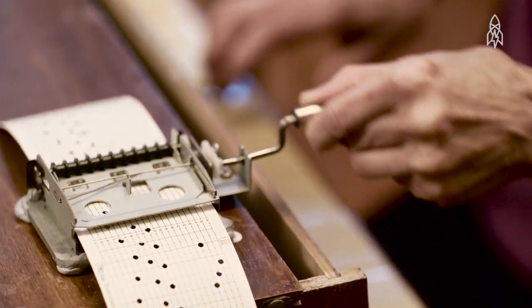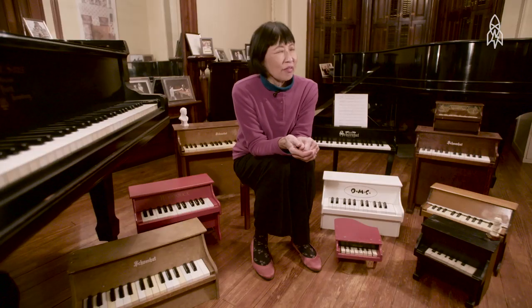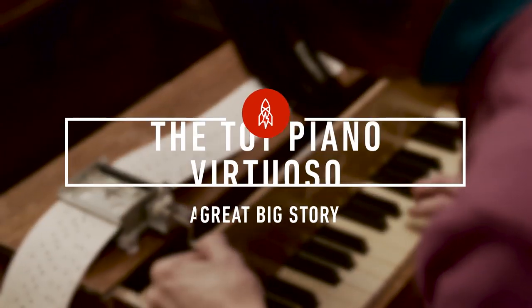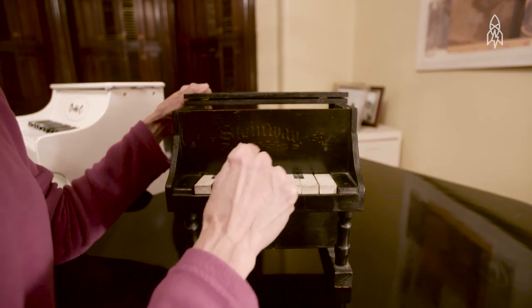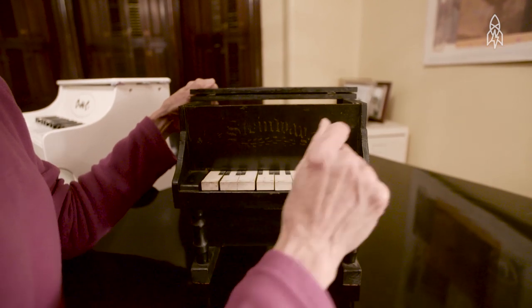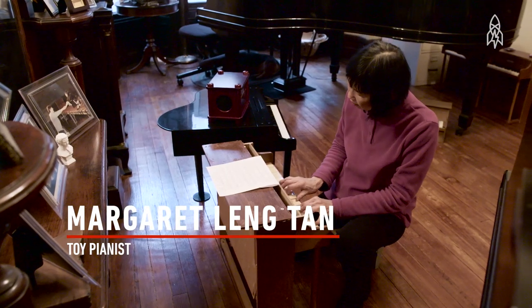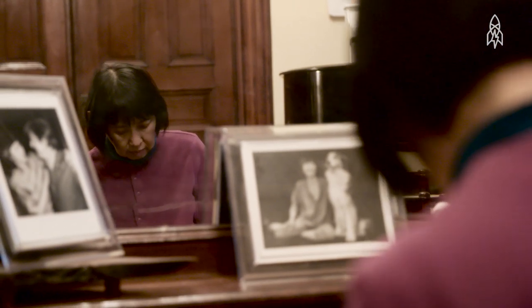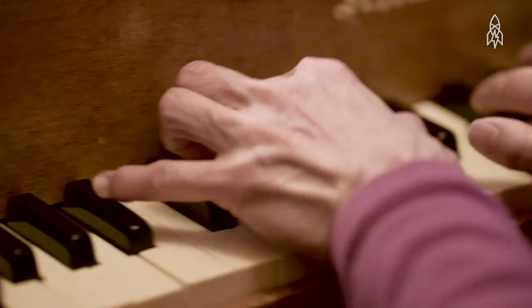I'm the first woman to graduate with a doctorate from Juilliard. And now I play the toy piano. Life works in mysterious ways. I have transformed the toy piano into a real instrument. To play the toy piano well, you have to practice on it every bit as hard as you would on a normal piano. In fact, I think you have to work even harder because the action is so primitive.